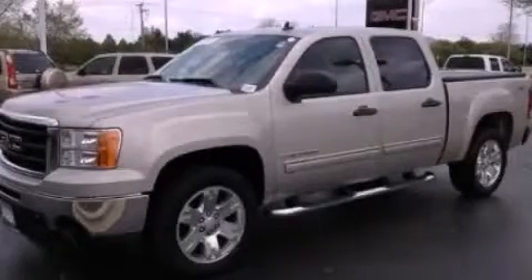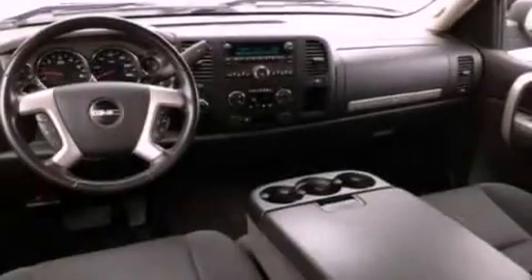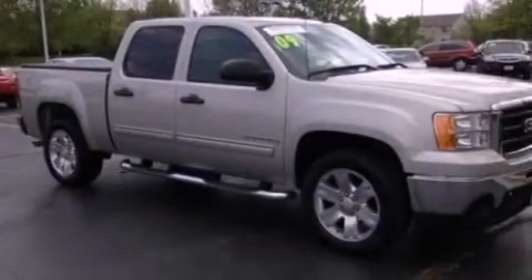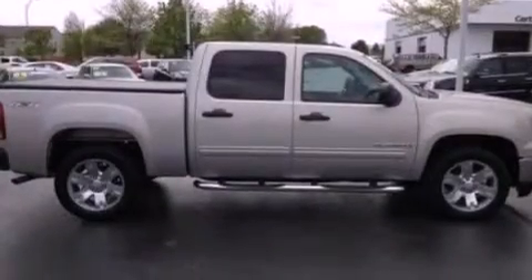This is a certified pre-owned 2009 GMC Sierra 1500. Whether hauling, commuting, or towing, this truck is the right one for you. It features a 5.3 liter 8-cylinder engine and an automatic transmission.